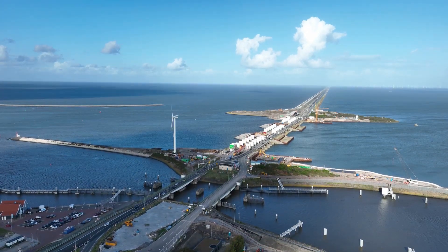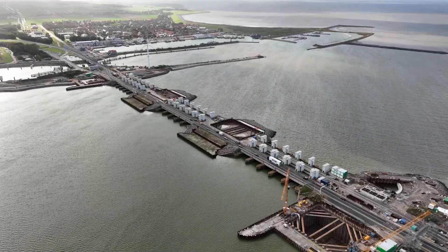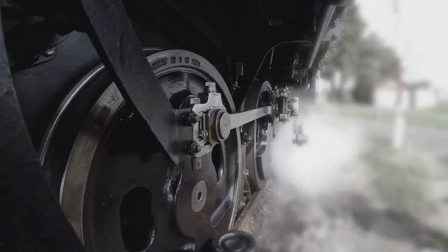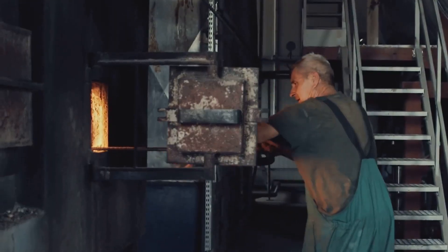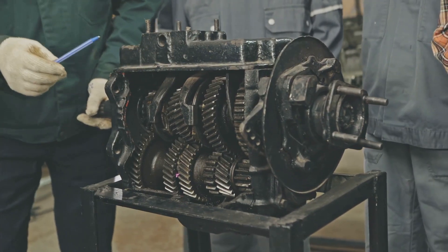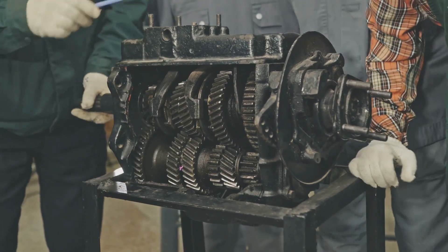The IR. D.F. Wudegemal, a marvel of early 20th century engineering, stands today as a testament to the enduring power of human ingenuity. But its continued operation — its rhythmic chugging a reassuring symphony for the people of Friesland — is not merely a matter of historical preservation. It is a testament to the dedication and expertise of the men and women who have served as its guardians throughout the decades.